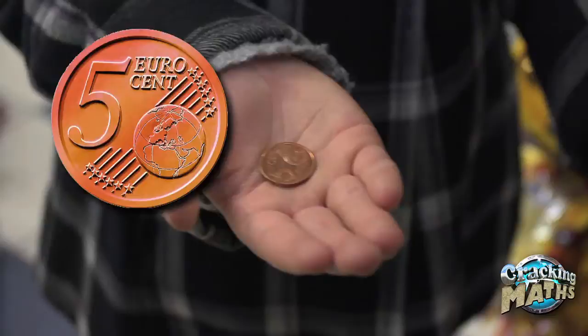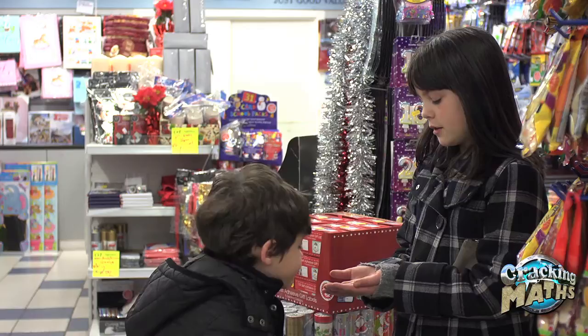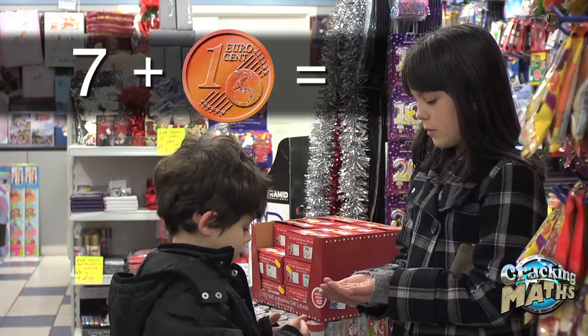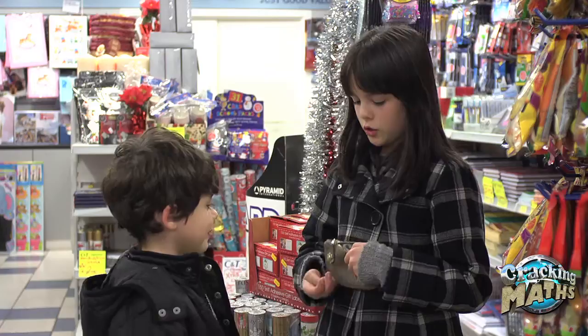Well, it has a five on it and it's the same color as the other coins, so it means it's a five cent coin. How much do I have in all my hands? Hmm, well five and two make seven, so if you add one more then it makes eight. So you have eight cents in your hand.